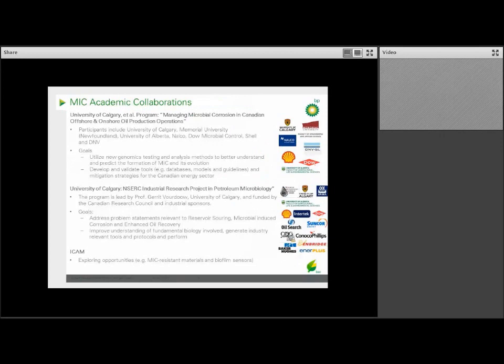To give you a taste of some of the academic collaborations we have going on in corrosion, this includes a program called Managing Microbial Corrosion in Canadian Offshore and Onshore Oil Production Operations, coordinated at the University of Calgary but also including Memorial University of Newfoundland, the University of Alberta, Dow, Shell, and DNV. This program is focused on using genomics to better understand, model, and predict MIC and its evolution. We're also part of an NSERC Industrial Research Project in Petroleum Microbiology led by Professor Garrett Boudreau at the University of Calgary, addressing problems relevant to reservoir souring, MIC, and enhanced oil recovery. And BP is invested in ICAN, where we have interest in biofilm-resistant materials as well as biofilm sensors.